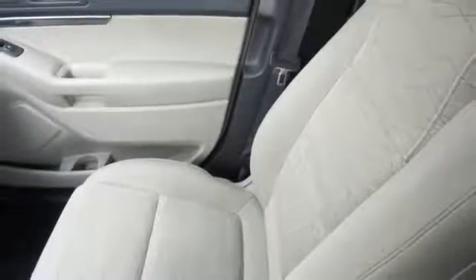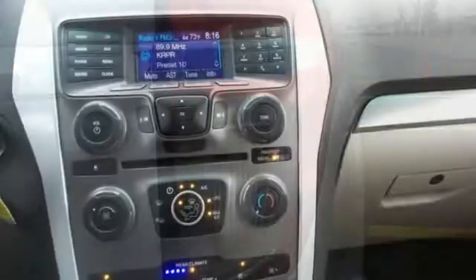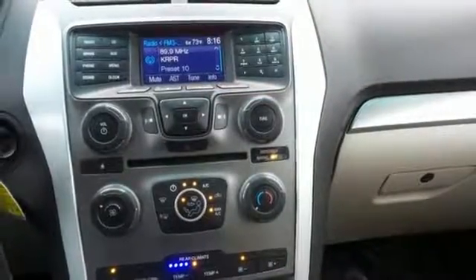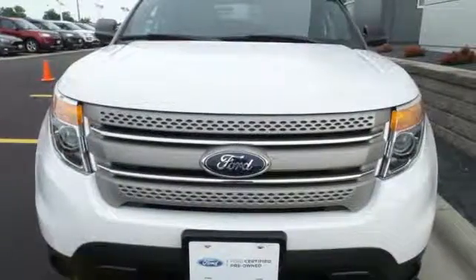a power driver seat, and a tilt and telescoping steering wheel. Safety is a priority, evidenced by anti-lock brakes, multiple airbags, and stability and traction control. This awesome SUV is ready to show you what it can do.